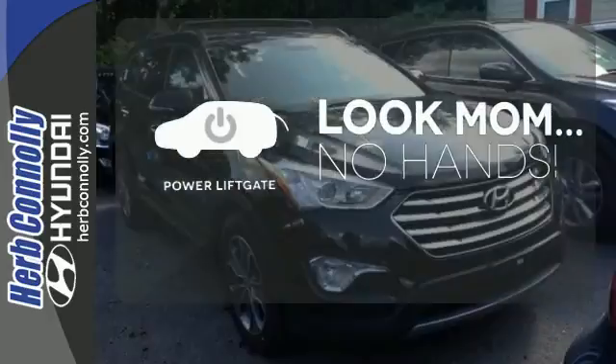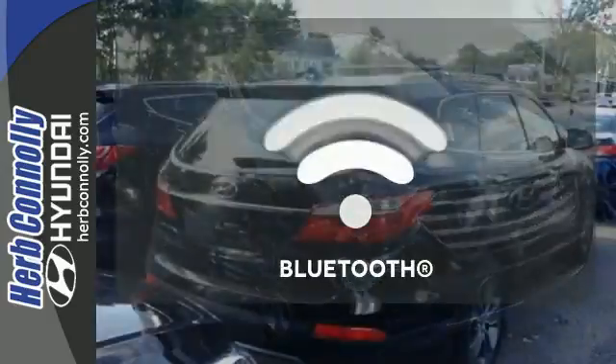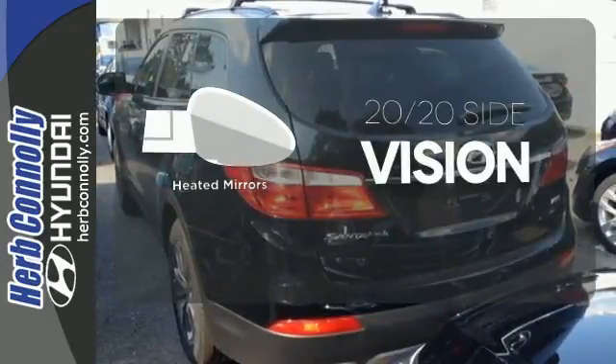Enjoy the hands-off ease of rear-door operation with the power liftgate. Keep your hands on the wheel and eyes on the road with the Bluetooth. The heated mirrors let you see behind you without all the work.